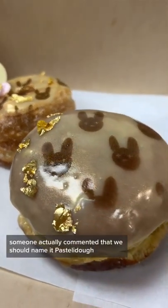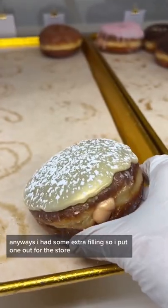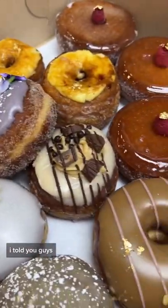Someone actually commented that we should name it pastelito — I'm like, that's genius! Anyways, I had some extra fillings, so I put one out for the store. Mae's going to be so excited.